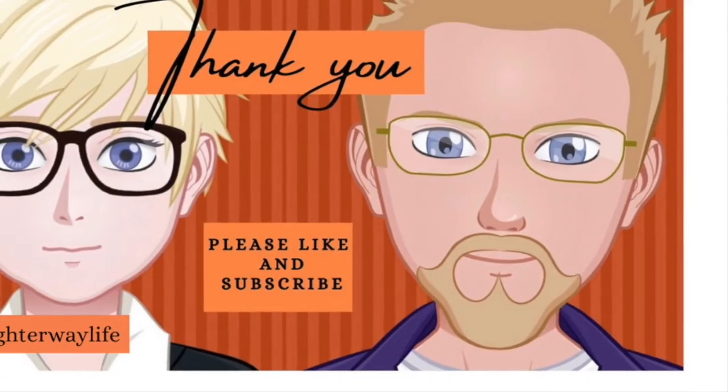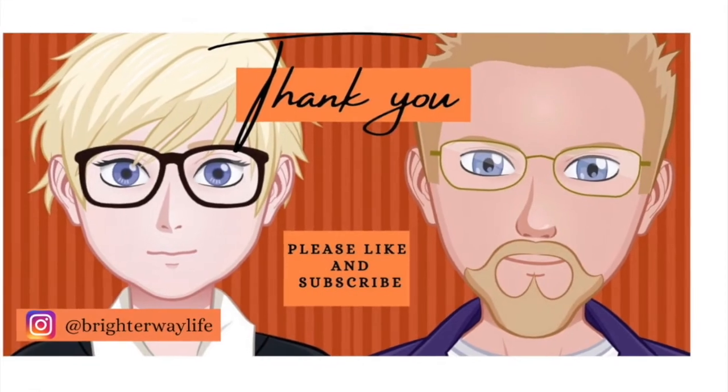If you like the video, hit the like button below. If you haven't subscribed, subscribe — join the tribe. Hit the subscribe button and hit the bell for any notifications of our next videos. Hopefully we'll see you in the next video. Thank you for watching. Bye!